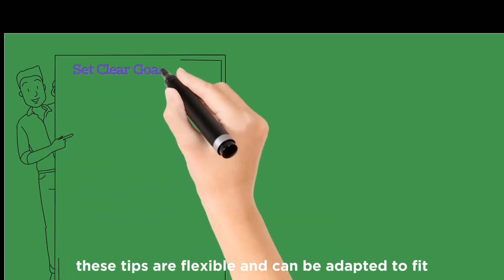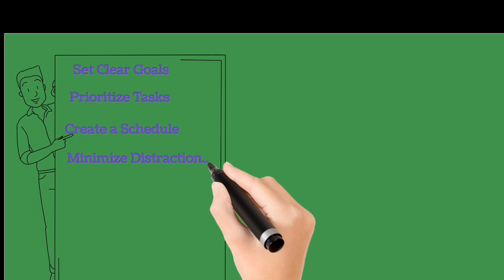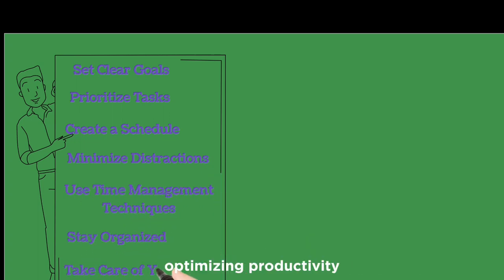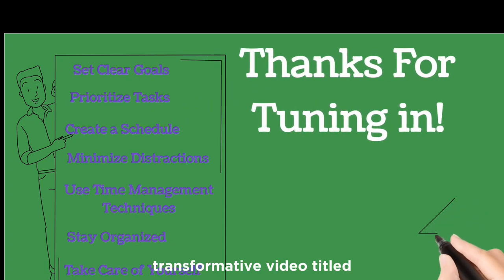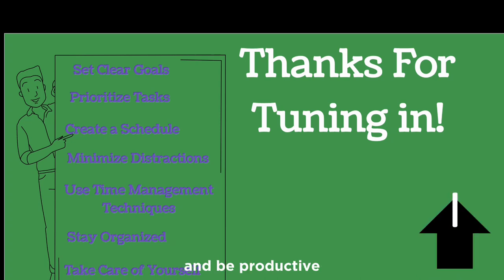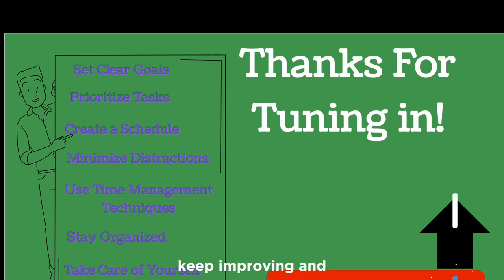Remember, these tips are flexible and can be adapted to fit individual preferences and circumstances. Consistency and self-awareness play crucial roles in optimizing productivity. Thanks for tuning in. You can dive deeper into personal growth with our transformative video titled 'Nine Easy and Proven Ways to Kill Procrastination and Be Productive.' Don't forget to subscribe for more amazing personal growth and development content. Keep learning, keep improving.